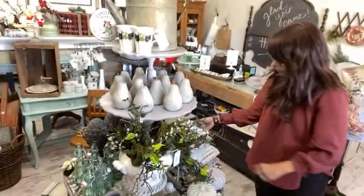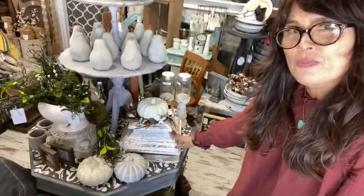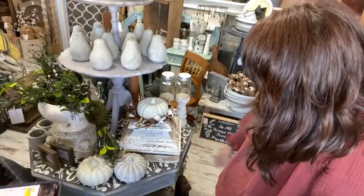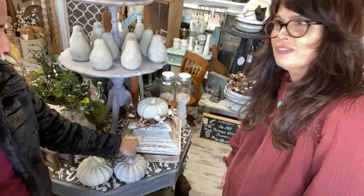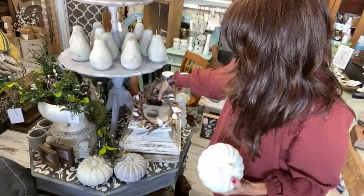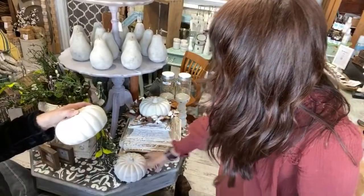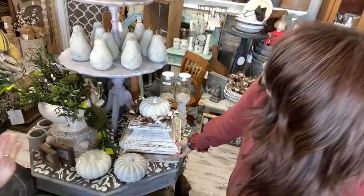We have the cement pumpkins too — look at how cute we have them displayed. We've got this big chunky column base — these are $79.95 and they're actually antique with the original paint, kind of distressed. We just took one of Jamie's little cotton wreaths and then put the pumpkin on it and boom, you've got a beautiful centerpiece. The cement pumpkins are $14.95 for the cream and the gray, and we just have a few left in each color.